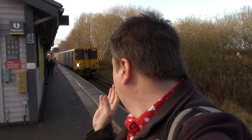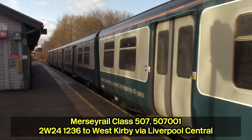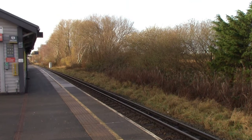So we can see this train coming — let's see if this is 507-001, because I think it's on West Kirby services. Yes, that is 507-001 there! Now to be honest I did have a plan to visit some stations on the Wirral line and some stations on the Northern line today, but since 507-001 is on the West Kirby services, I think I'm going to be staying on the West Kirby line most of the day now.